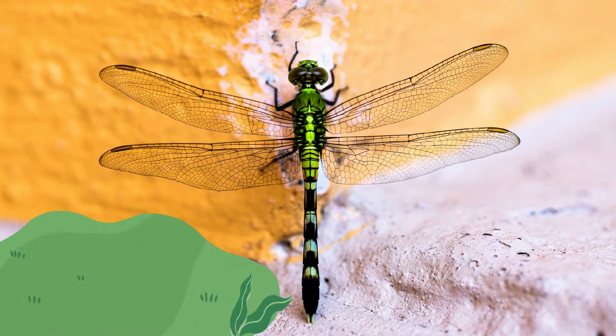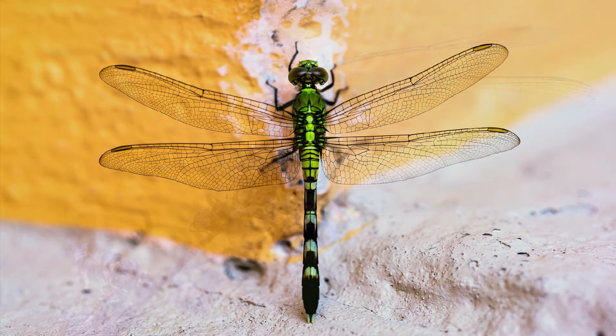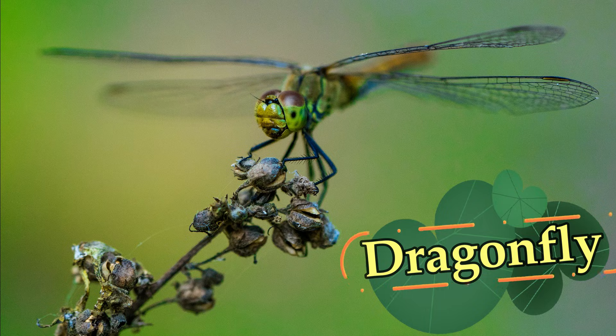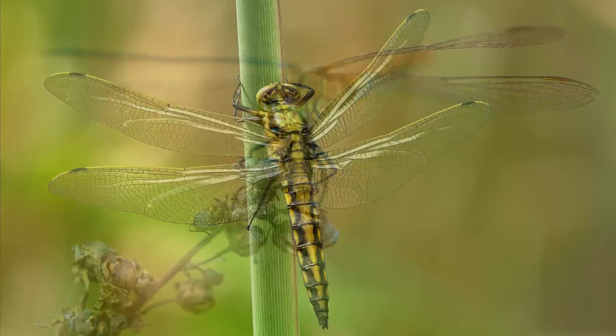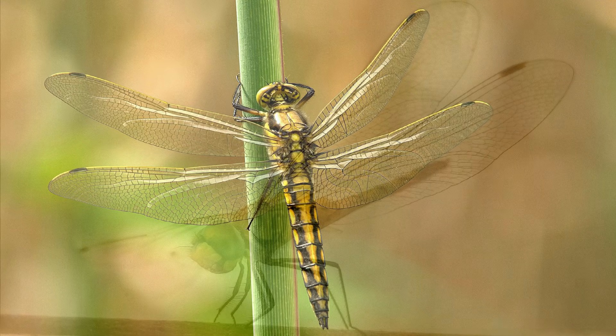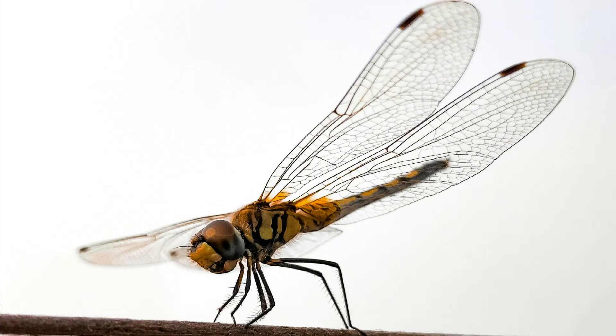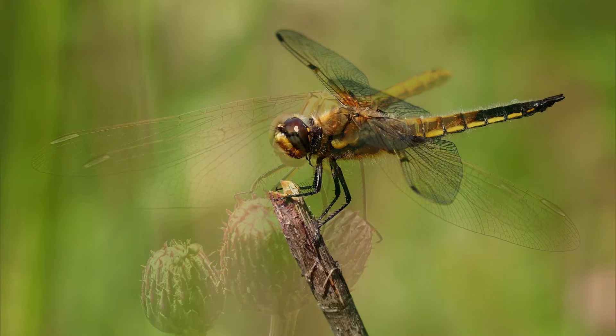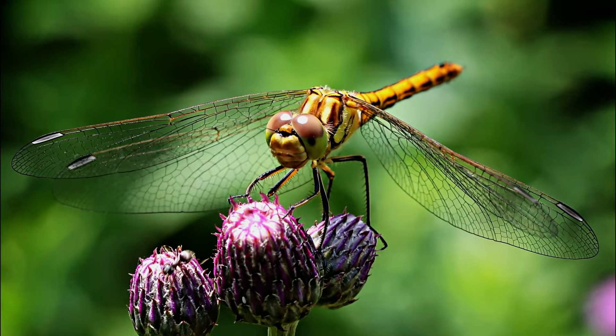It's a dragonfly. Dragonflies are predators and are fierce hunters. Some dragonflies float over the water like hawks looking for prey; others dart about, grabbing prey quickly. They catch insects to eat with their feet.